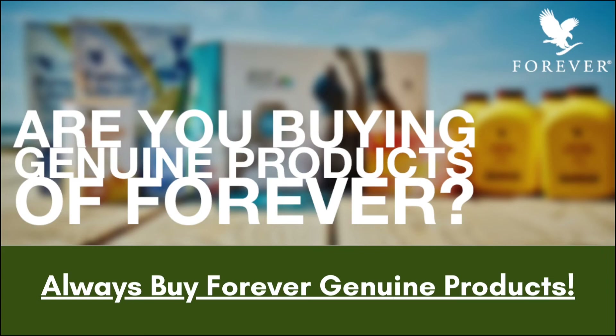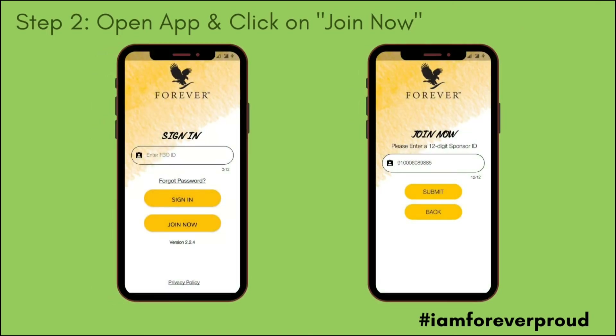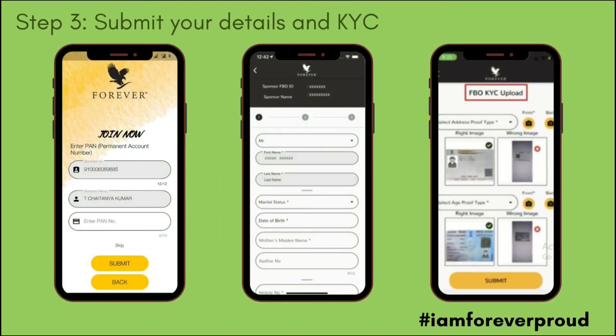In this video, there is a sponsor link. Click on the MyForever India App, download it, open it, and click on the sponsor number 91300-6089-885. Once you submit and confirm, fill in your PAN card number and contact details in the online form, and once you publish it, you will have an ID.